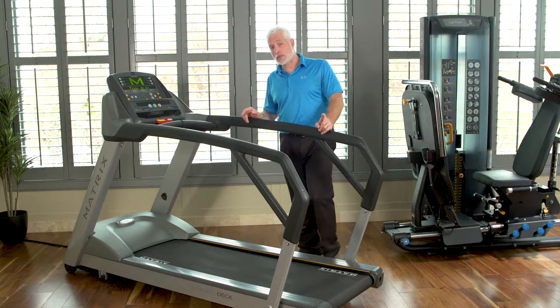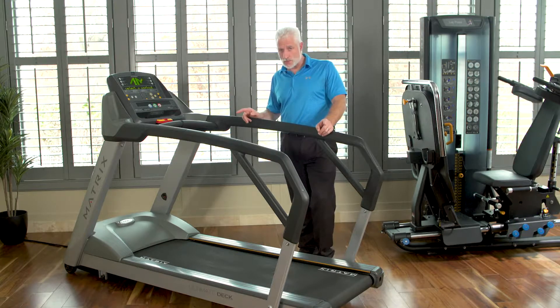One of the biggest concerns about using machinery with elderly patients is the fact that they have trouble getting on. So therefore this treadmill will help them get on easily.